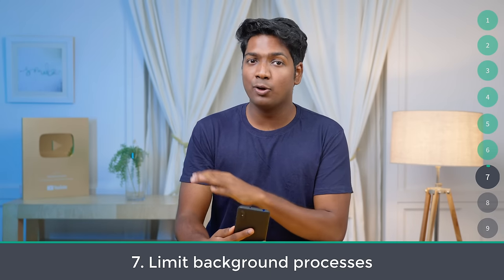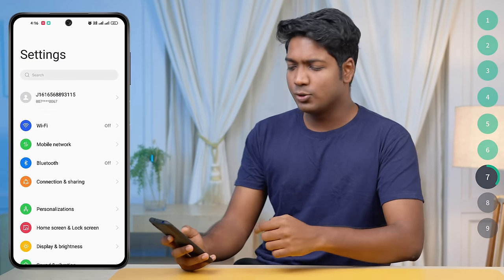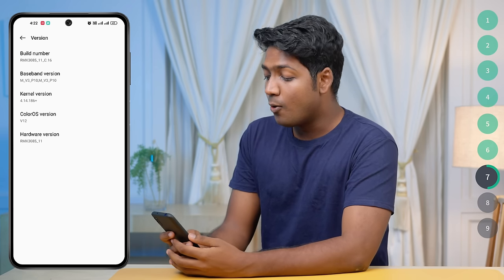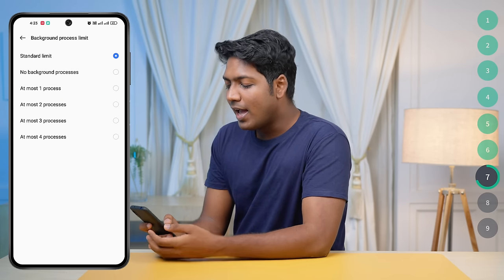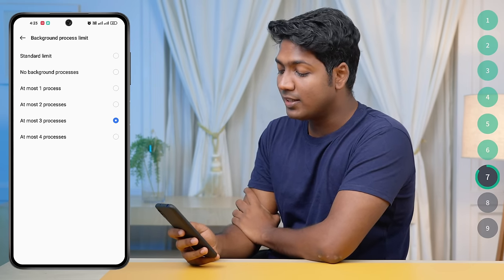Number seven: limit background processes. Limiting background processes is one of the best ways to improve your phone's performance. When you have too many apps running in the background, it takes up a lot of RAM and slows down your phone. To restrict it, first enable Developer Options by going to Settings, tapping About Phone, then tapping Build Number seven times. Once enabled, go back to Settings and search for Background Process Limit. Open it and set the limit — I'm going to set it to at most three processes. Then close all apps and restart your phone for the changes to take effect.